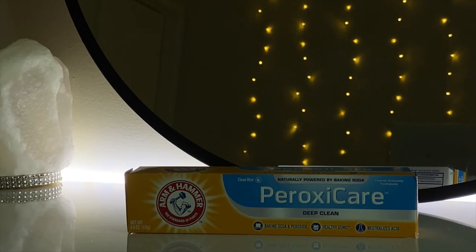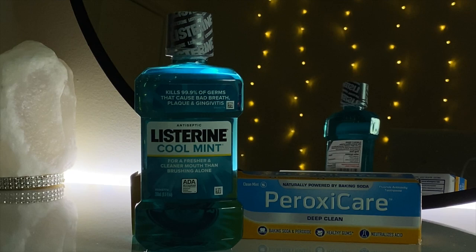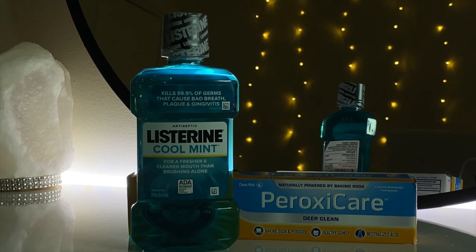The first thing I got for my oral hygiene is the Peroxide Care Deep Clean by Arm & Hammer. To go with that toothpaste, I got a smaller bottle of Listerine Cool Mint — I went with the smaller size because I wanted a travel size to keep in my school bag.